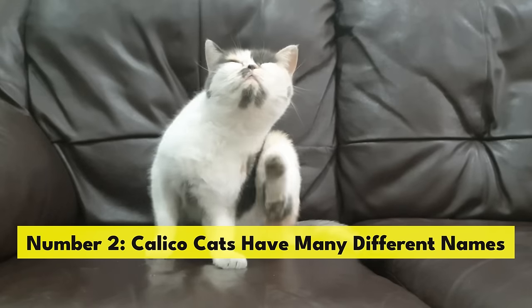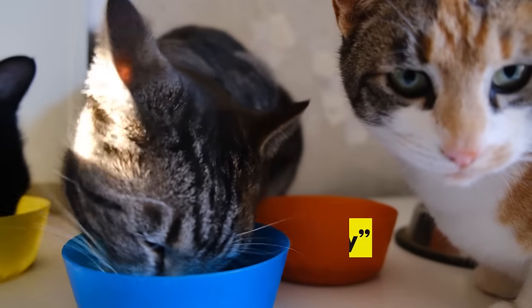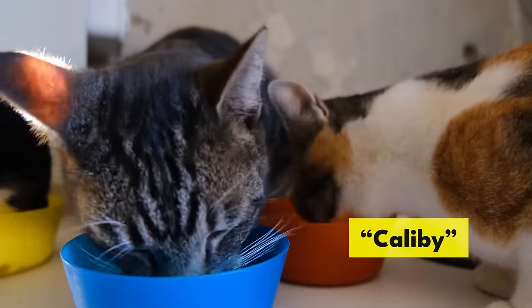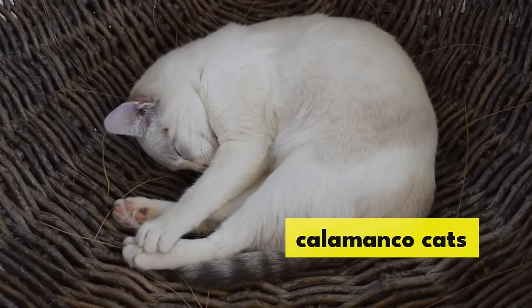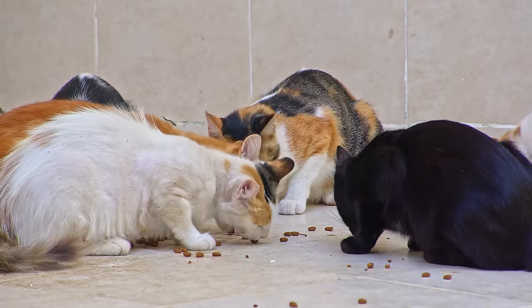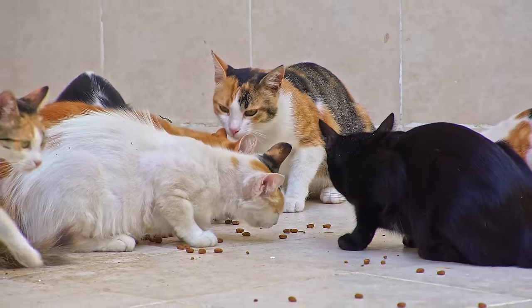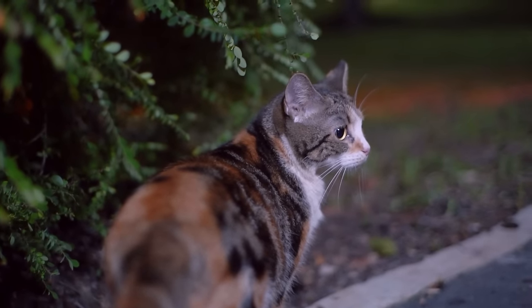Number 2. Calico cats have many different names. Tabby cats can also be calico and are often called caliby cats. Diluted or faded calicos are called calamanco cats or clouded tiger cats. Other names for calicos include tricolor, brindle, tortoiseshell with white, tobimike, or Japanese for triple fur, and lapjeskat, which means patches cat in Dutch.